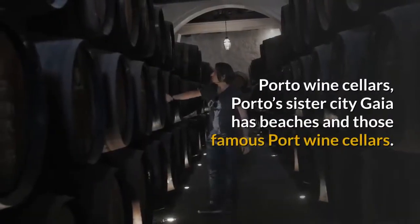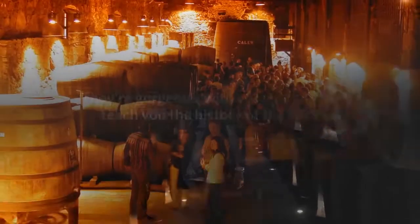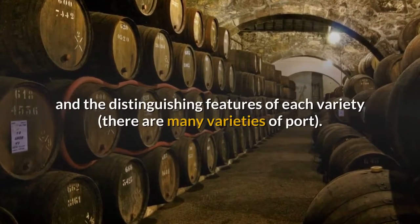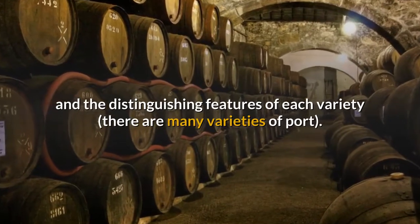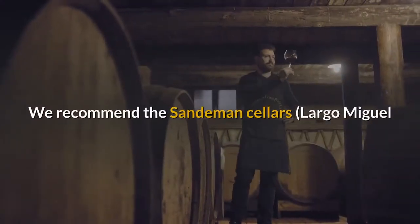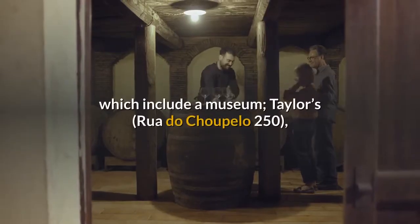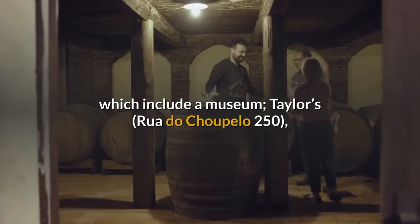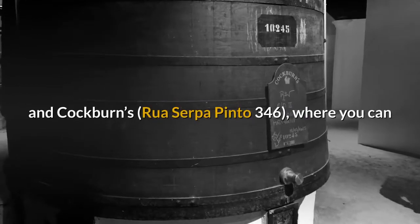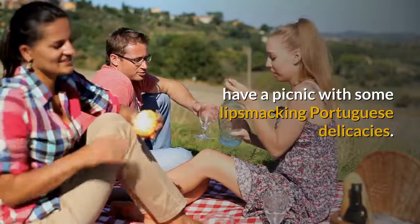Porto Wine Cellars. Porto's sister city Gaia has beaches and those famous Port Wine Cellars. They're gorgeous, with guided tours to teach you the history and the distinguishing features of each variety — and there are many varieties of Port. Every tour has a happy ending: a tasting. We recommend the Sandeman Cellars at Largo Miguel Bombarda 3, the ones with the chap in the black cape, which include a museum; Taylor's at Rua do Chupelo 250, featuring the highly rated O Boreo de Fladgate restaurant; and Cockburn's at Rua Serpa Pinto 346, where you can have a picnic with some lip-smacking Portuguese delicacies.